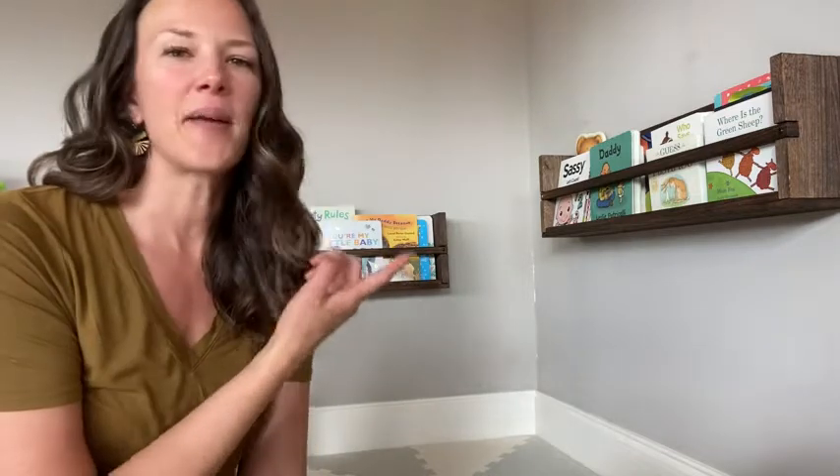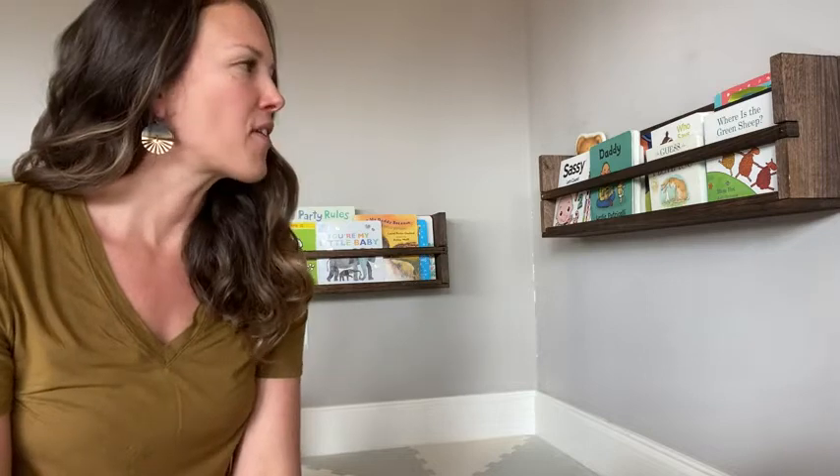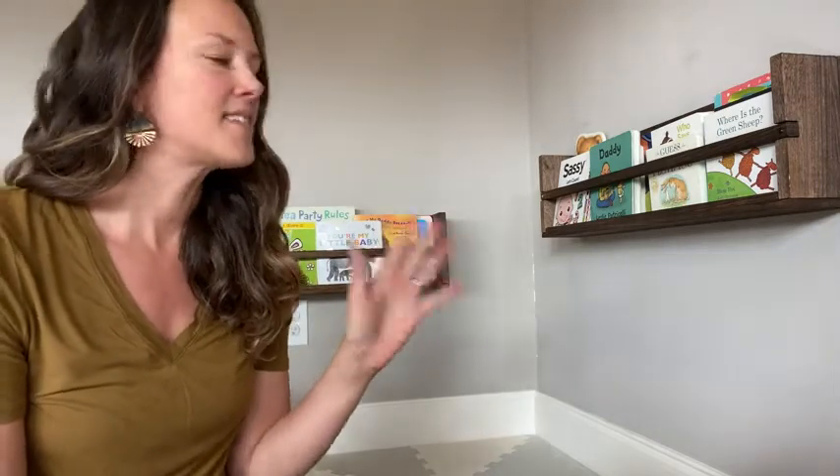Hi, this is Kendra with WTI. These are the Bright Maison floating shelves. We just got these in the mail a couple of days ago, installed them, and have two favorite things about them right off the bat.